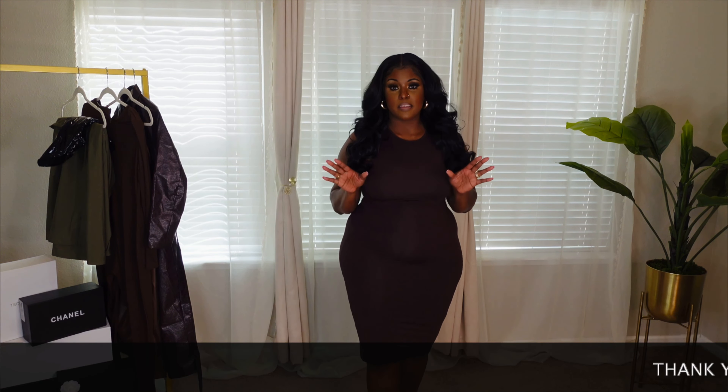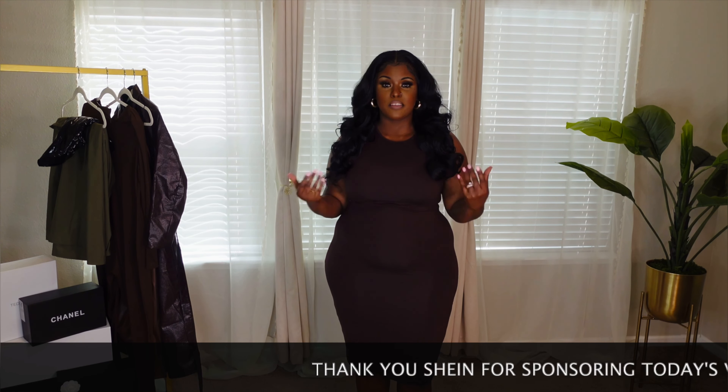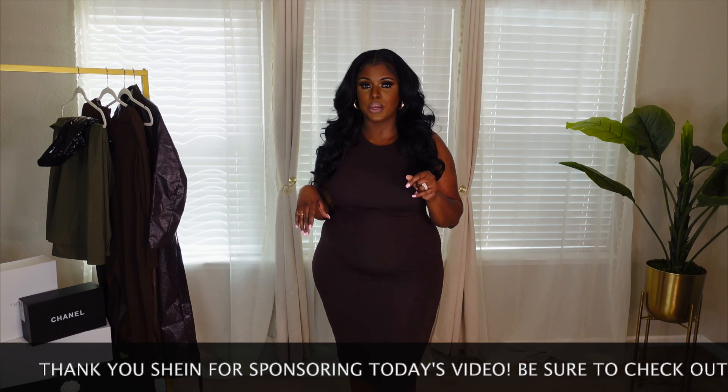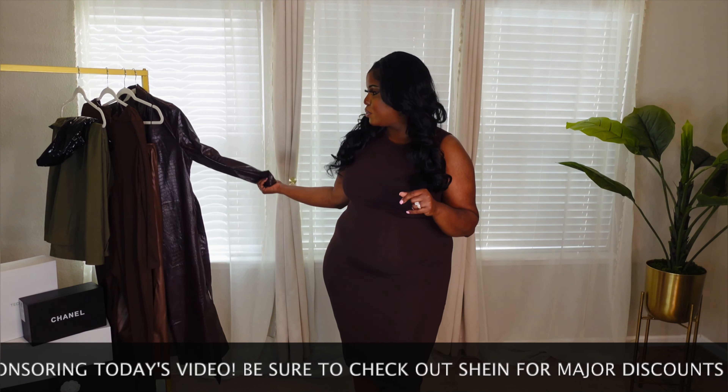You can dress this up in so many ways — dress it up, dress it down, you can do a lot of things, throw a cardigan over it. But today I'm going to go ahead and wear this leather coat, this brown leather coat that's from Shein, and also some boots.